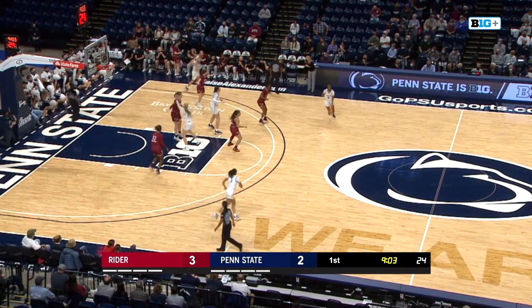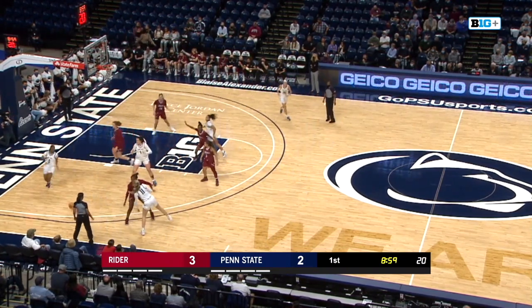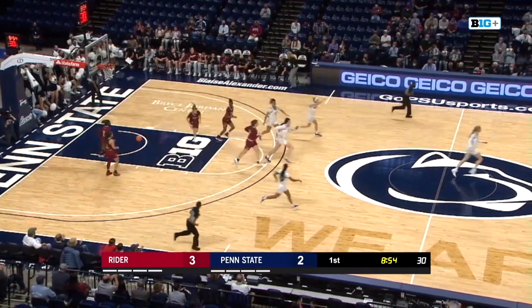Bounce pass to her roommate Camden. They hand it off to Nia Beverly, who had one of the best assist-to-turnover ratios last year in the Big Ten. Over to Camden, near wing, bounce pass to Beverly. Rises, fires, corner three — swirls in for Beverly.